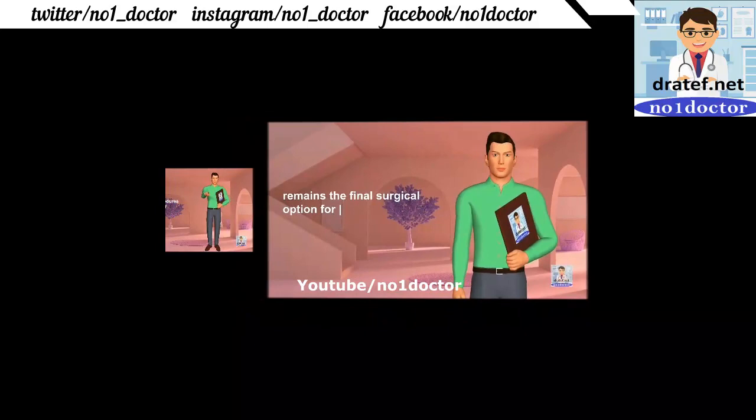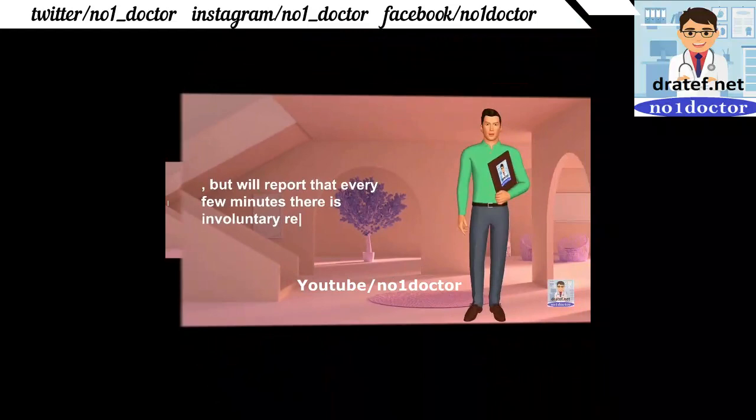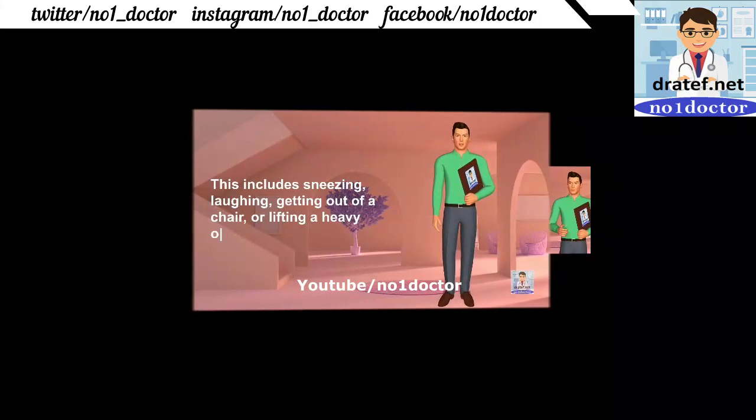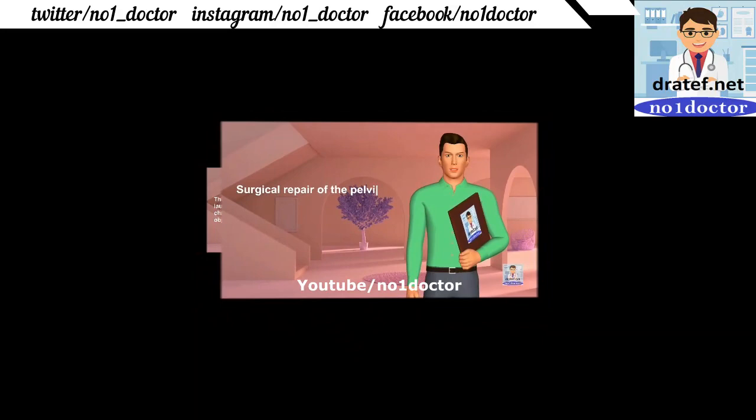Involuntary release of small amounts of urine may occur within a few minutes. In middle-aged women who have had many pregnancies and vaginal deliveries, stress incontinence from sneezing, laughing, getting out of a chair, or lifting due to high intra-abdominal pressure is common. Surgical repair of the pelvic floor may be sufficient for early cases.